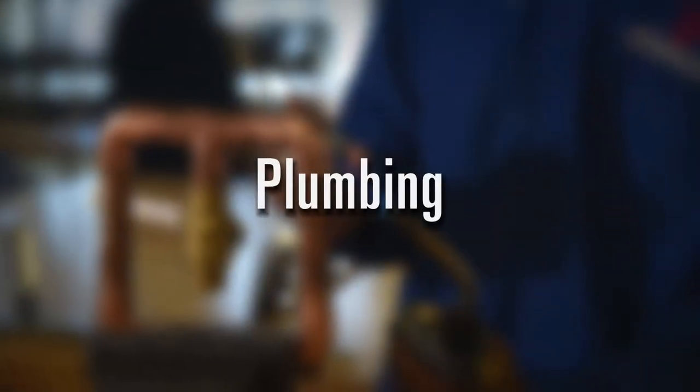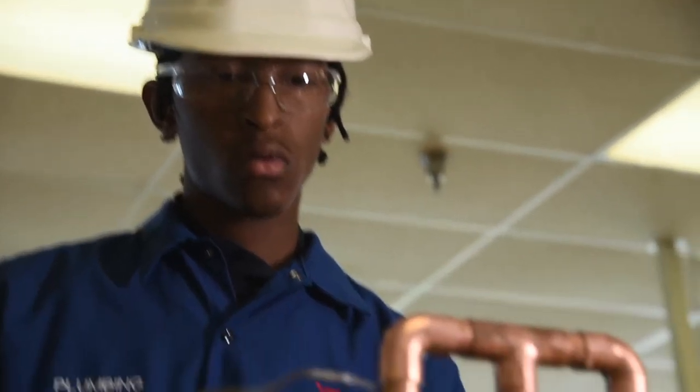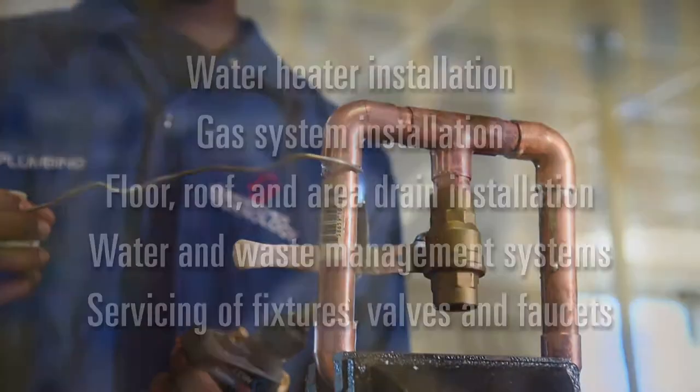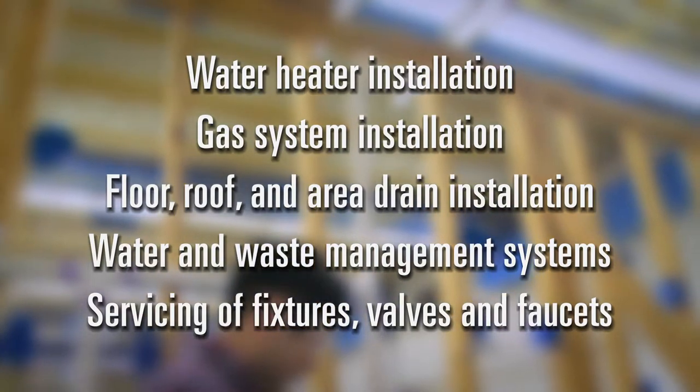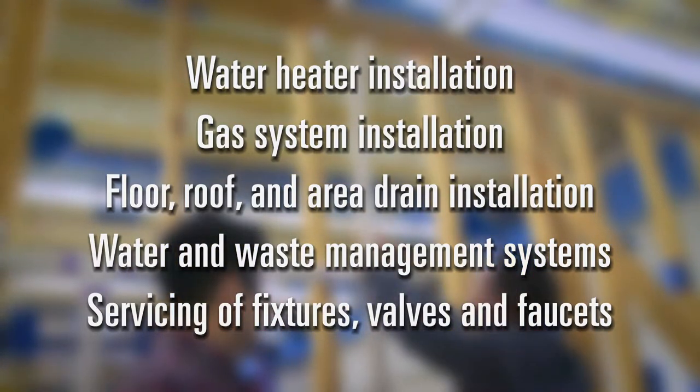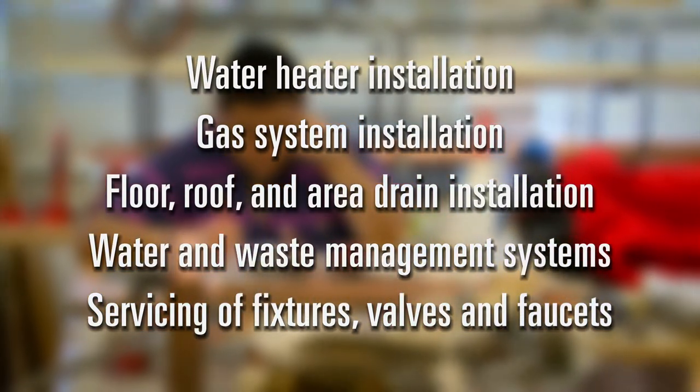In plumbing, students learn about the installation, maintenance, and repair of many different types of pipe systems. Topics also covered include water heater installation, gas system installation, floor, roof, and area drain installation, water and waste management systems, and the servicing of fixtures, valves, and faucets.